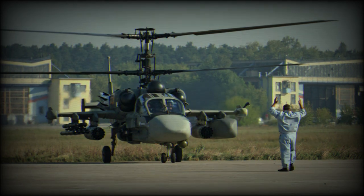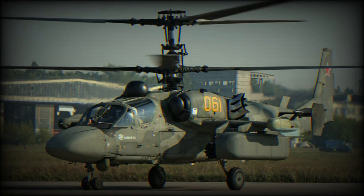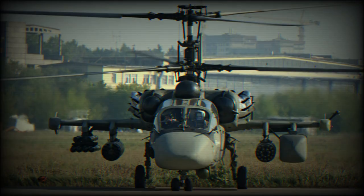The Ka-52 Alligator is fitted with TV3-117 VMA turboshaft engines. The Hokum-B has unique maneuverability, derived from its two coaxial contrarotating main rotors. It is among the most maneuverable helicopters in the world.